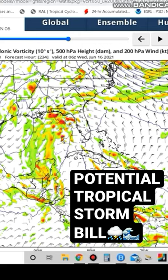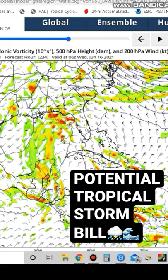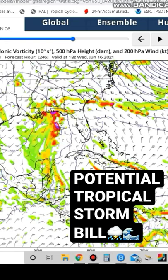This thunderstorm activity that you see right here is not too organized, but you can see we have a low pressure system. This thunderstorm activity could become our tropical storm — our named storm Bill — as we head through potentially the middle of next week. Look at the thunderstorm activity: it starts to get a bit more circular, though it is a bit elongated. We do see that sometimes — it could be subtropical, it could be tropical.